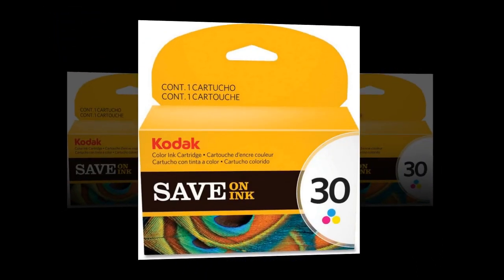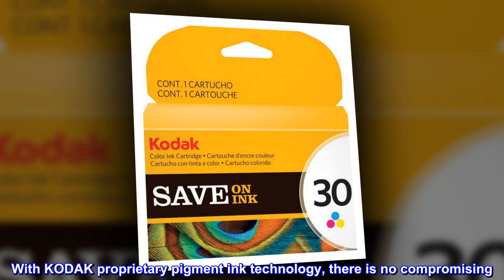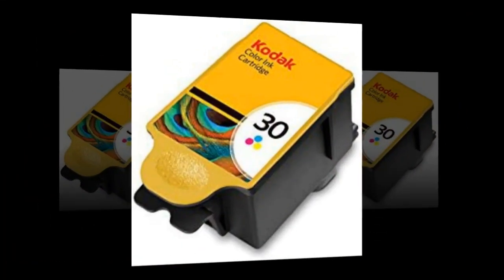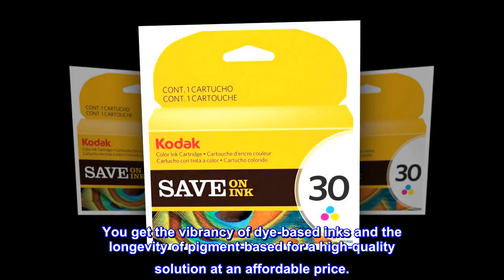Dries instantly. Water-resistant. Pigment. Lasts a lifetime. With Kodak proprietary pigment ink technology, there is no compromising. You get the vibrancy of dye-based inks and the longevity of pigment-based for a high-quality solution at an affordable price.